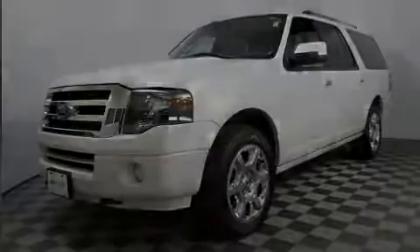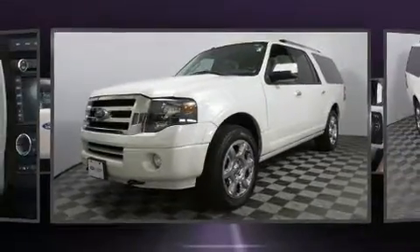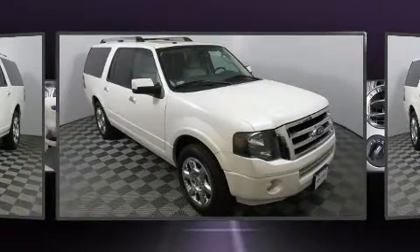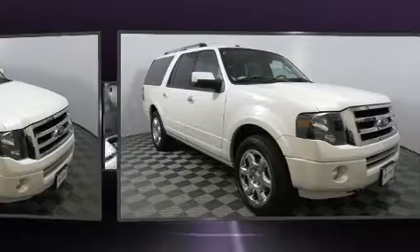Sensibility and practicality define the 2014 Ford Expedition EL. It features an automatic transmission, four-wheel drive, and a powerful eight-cylinder engine.